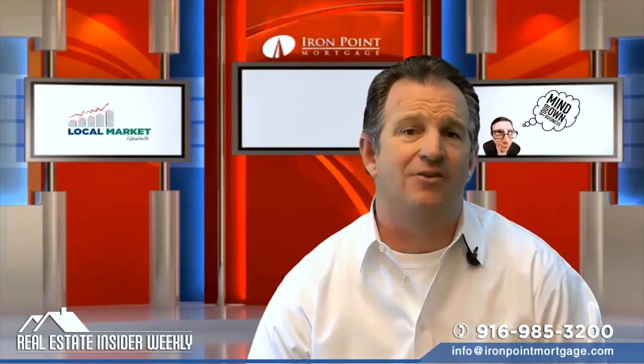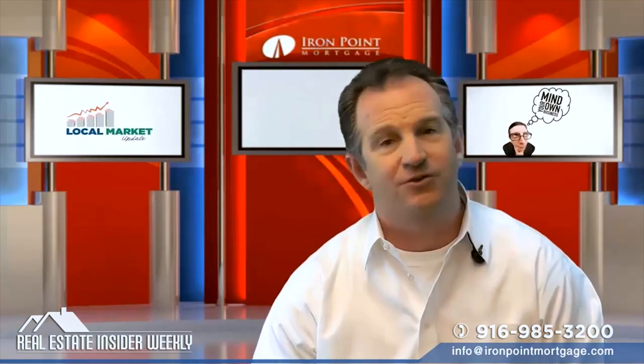Over 65,000 agents are now using this awesome tool. So check it out.